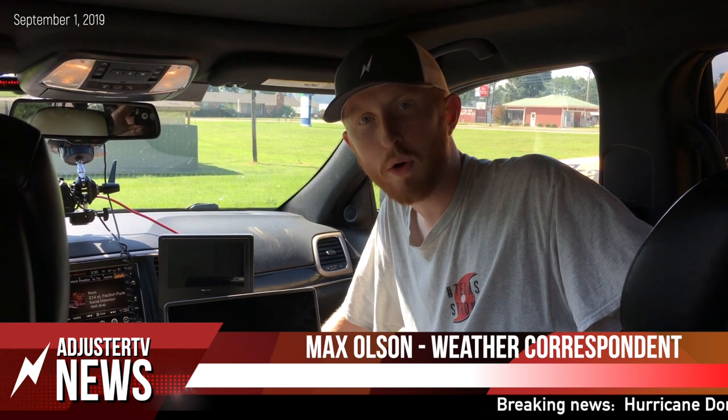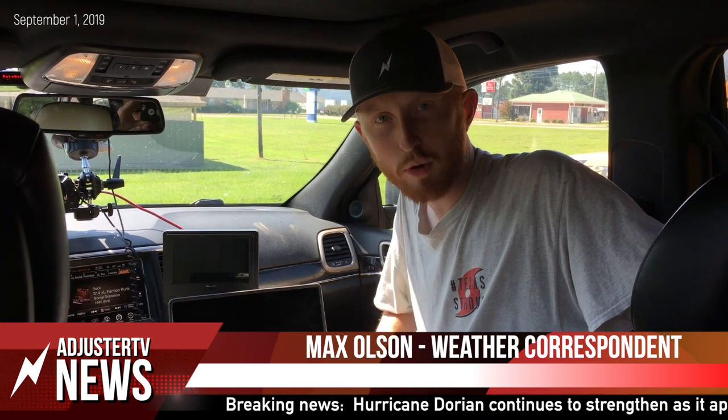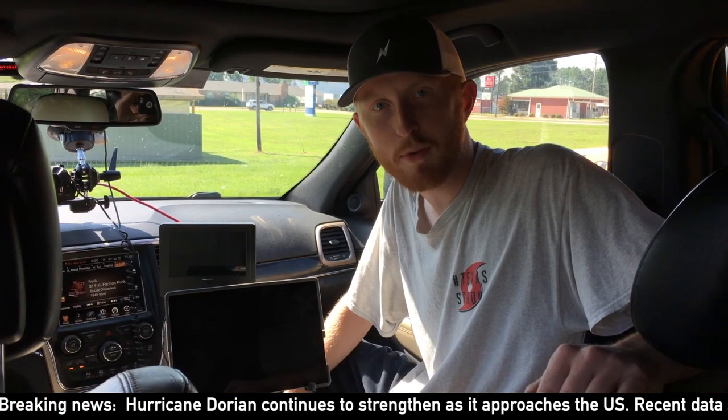Hey everybody, this is Max Olson with Adjuster TV. We're playing middle ground right now. We're not sure exactly what's going on with Dorian. It's a strong Category 4 hurricane right now, but the question is where will it make landfall, if at all? So we're going to go ahead and take a look at the newest model trends, see what we're thinking, and see what we're going to end up doing here.